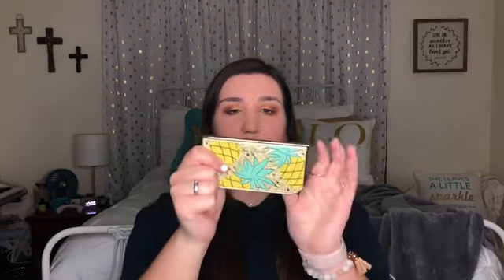And this is the finished look! So my thoughts on this palette: first of all, the packaging is really nice and it smells so good. The shades are very pigmented, I really like how they blend, they're really buttery. So all in all I really like this palette, definitely would recommend it. It's kind of a lot of money, but it's worth it, it's really good.